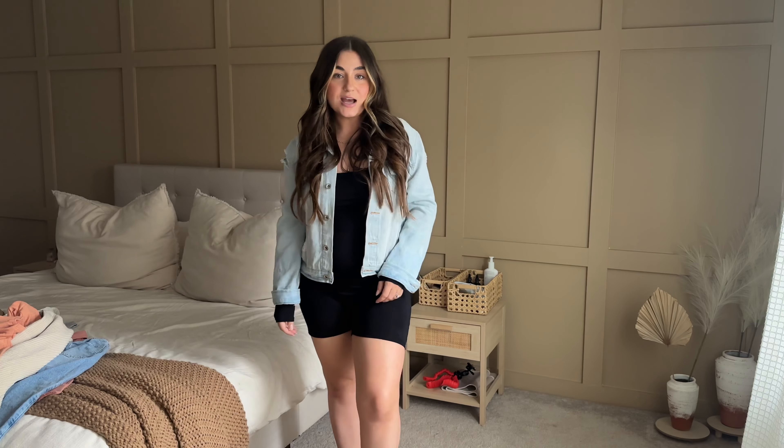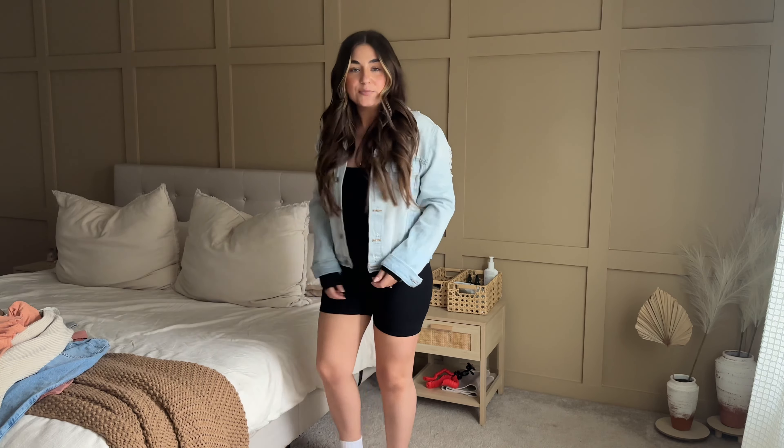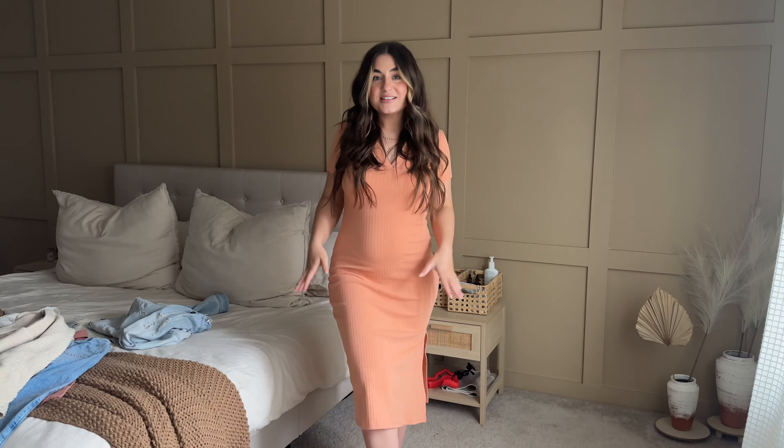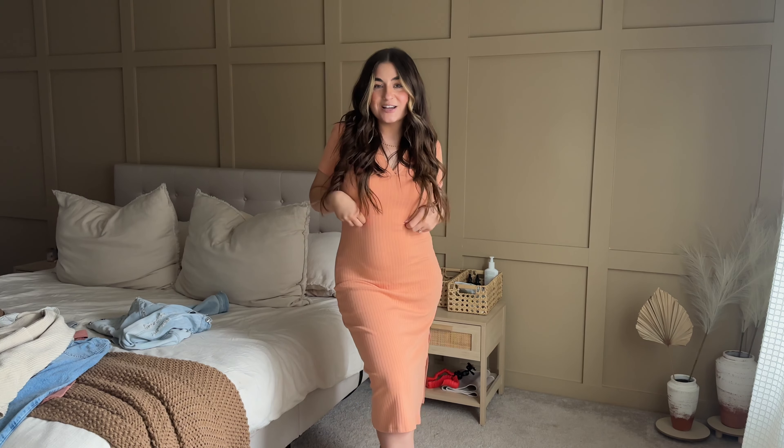This is seriously a Skims dupe — I was literally on the Skims website about to buy something identical. Use my code with Pink Blush and save yourself the money. I adjusted my camera to show you how I'd style this: I'm wearing chunky dad sneakers with ankle socks and a little jean jacket. I'd probably end up tying the jacket around my waist, or just wear it as is because this is so cute.